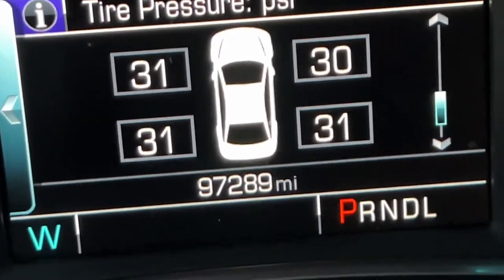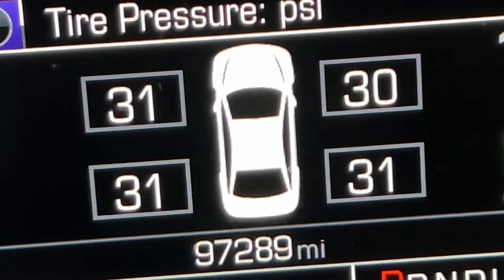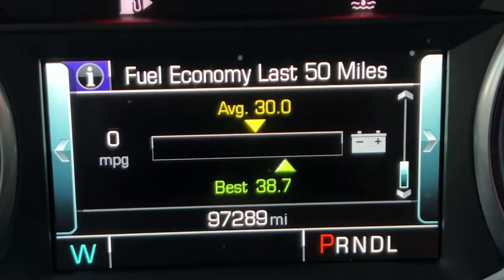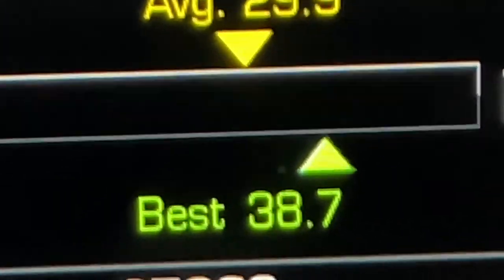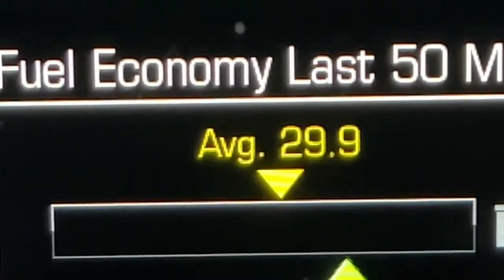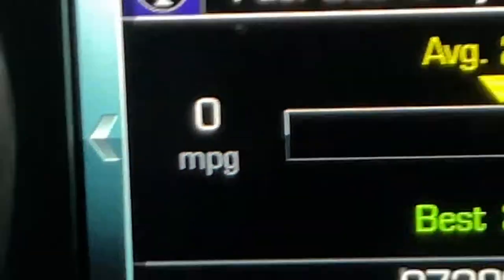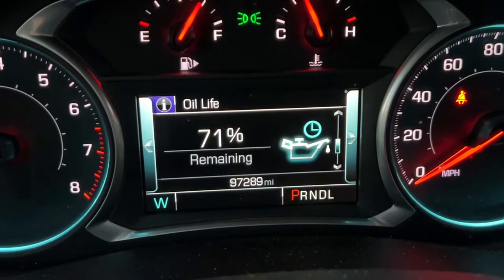Scrolling down once more shows your fuel economy range over the past 50 miles. The best fuel economy ever recorded on this car is 38.7 MPG, which is not too bad. The average is usually around 29.9 MPG. It also shows your miles per gallon and has a little picture of a battery on it.